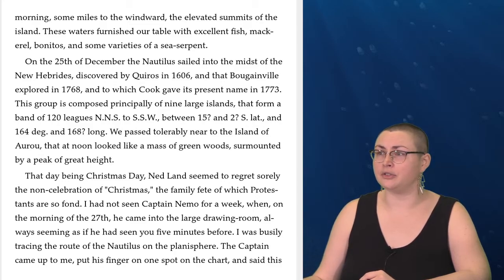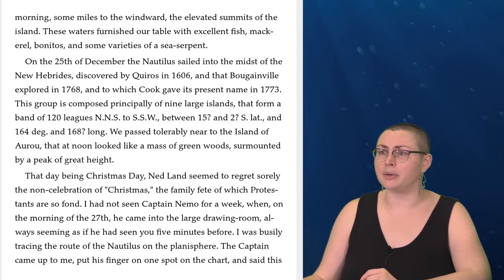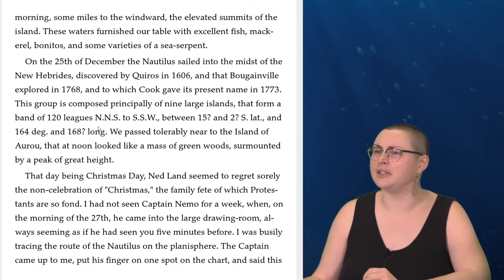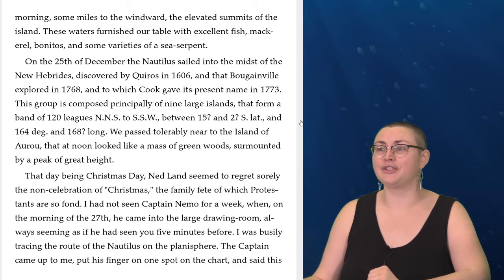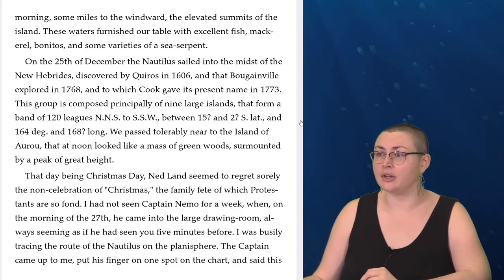On the 25th of December, the Nautilus sailed into the midst of the New Hebrides, discovered by Quiros in 1606, explored by Bougainville in 1768, and to which Cook gave its present name in 1773. This group is composed principally of nine large islands that form a band of 120 leagues NNS to SSW, between 15 degrees and 2 degrees southerly latitude and 164 degrees and 168 degrees longitude. We passed tolerably near to the island of Aru, which at noon looked like a mass of green wood surmounted by a peak of great height. That day being Christmas Day, Ned Land seemed to regret sorely the non-celebration of Christmas, the family fete of which Protestants are so fond.